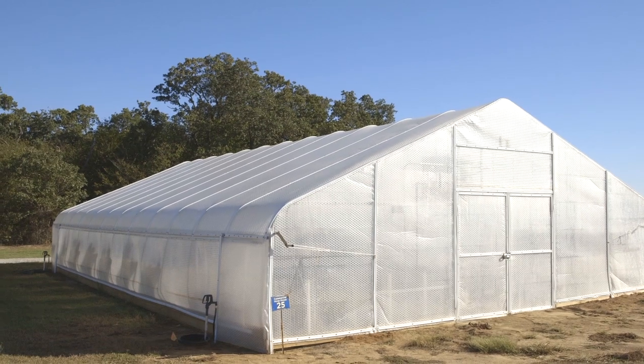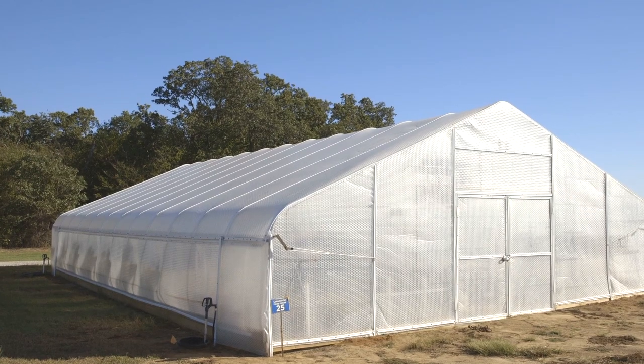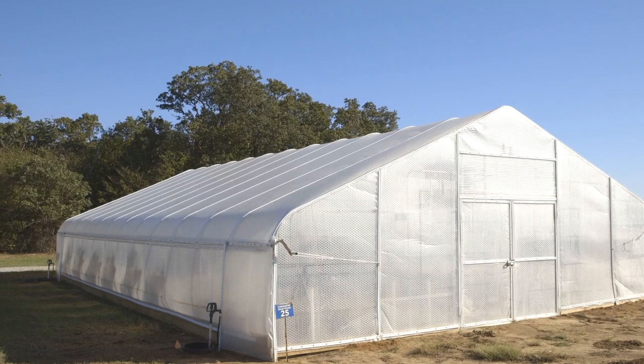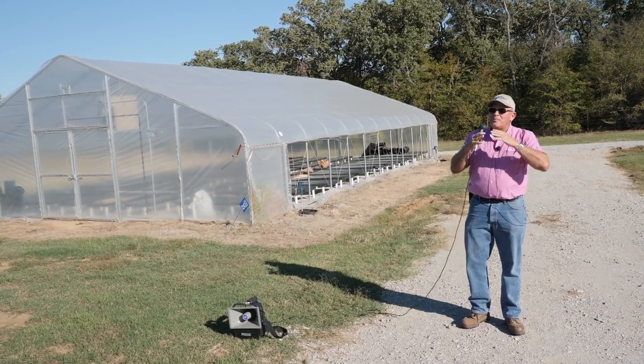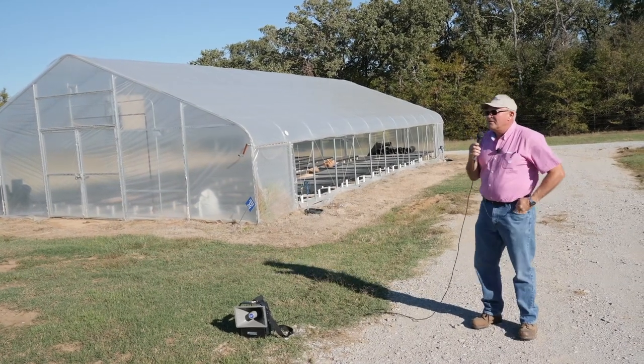We talked about yesterday a little bit about Quonset versus what we would call a gothic style. Mr. Hill will build both. This structure — these two on the north — are what we would call more of a gothic style. They're more pointed, have an apex. They're preferred in the northern parts of the country in snowy climates because they shed snow easier. They also allow heat to move to the top, and if you can exhaust it out that ridge, it's a very efficient way of getting rid of heat.